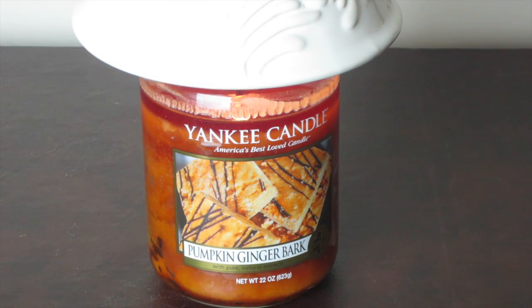Hello friends. Today I'd like to share with you my thoughts on Yankee Candle's Pumpkin Ginger Bark.